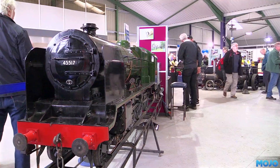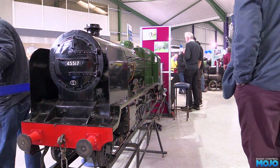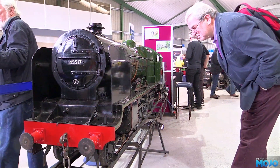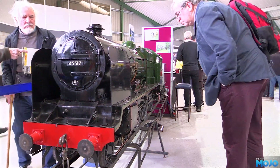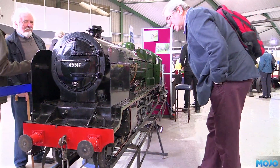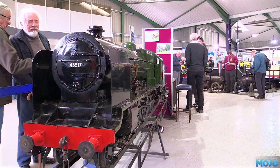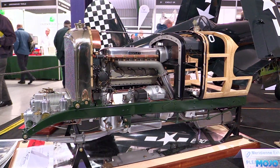Alright guys, welcome to RC Mojo. This week calls up the Warwickshire Model Engineering Expo. The show is mainly for miniature mechanical engineering — there was very little, if any, RC. Actually, the only RC I really saw was to control a large-scale electric shunter. So this video isn't really an RC video, but I hope it's going to be cool all the same. Here we go then.